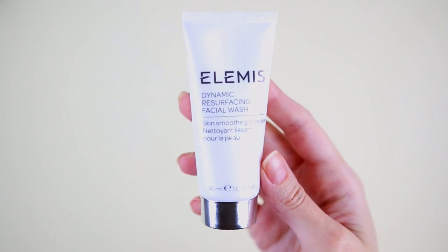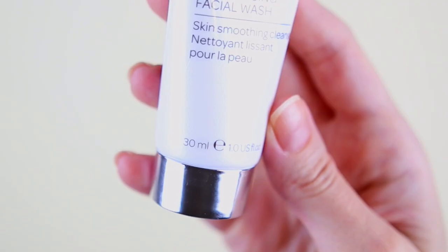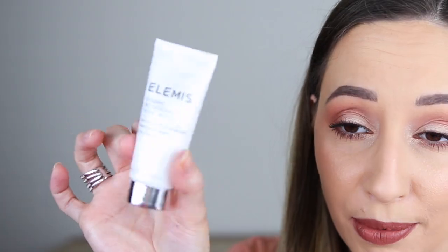Door twenty-four. I'm gonna say mascara again. This is the Dynamic Resurfacing Facial Wash by the brand Elemis — a skin smoothing cleanser. We have 30 milliliters. The packaging is super pretty, by the way. It doesn't say if I can use it on dry skin.